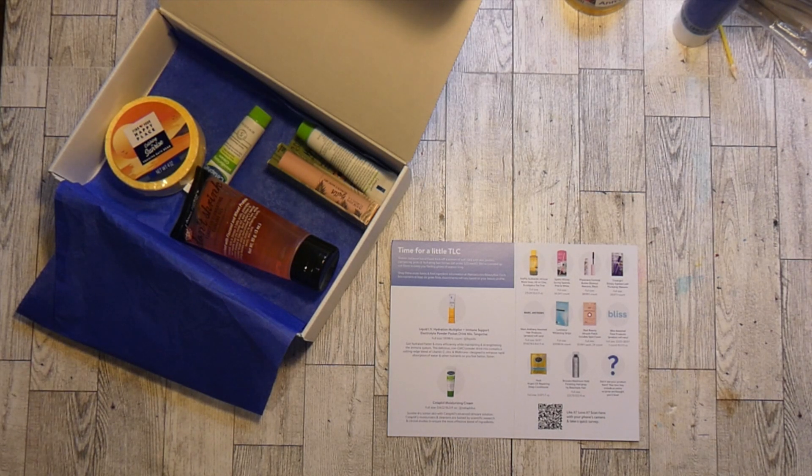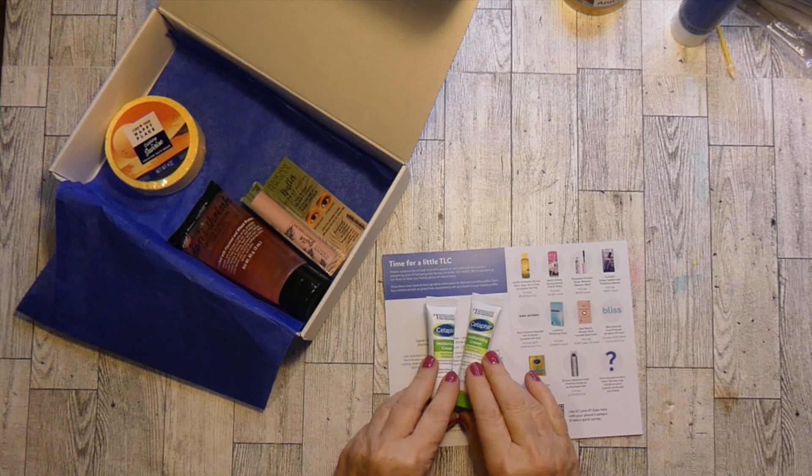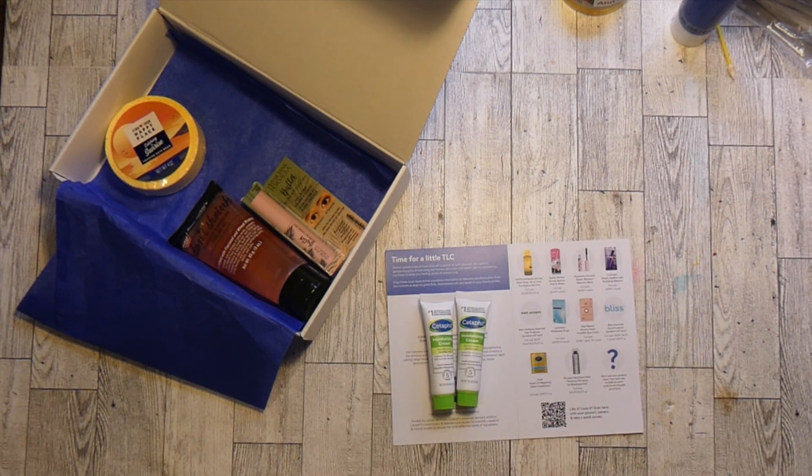They actually sent me two packages in this box. They also sent me two of the Sephinal Moisturizing Cream. This is a good cream and it's a good size.